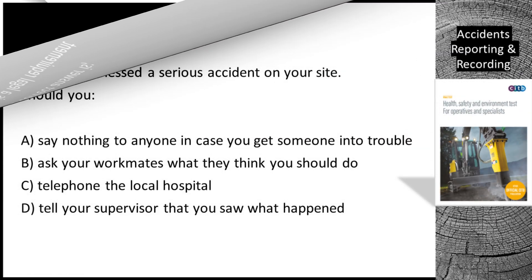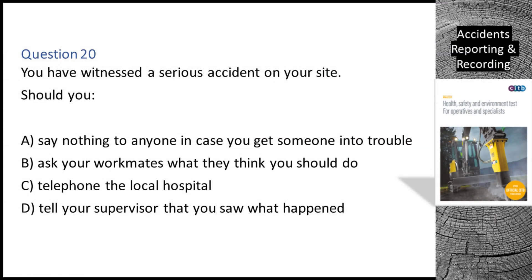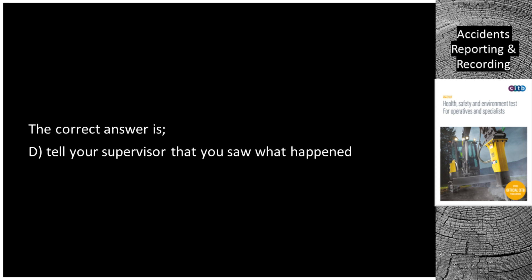Question 20. You have witnessed a serious accident on your site. Should you: A. Say nothing to anyone in case you get someone into trouble. B. Ask your workmates what they think you should do. C. Telephone the local hospital. D. Tell your supervisor that you saw what happened. The correct answer is D: tell your supervisor that you saw what happened.